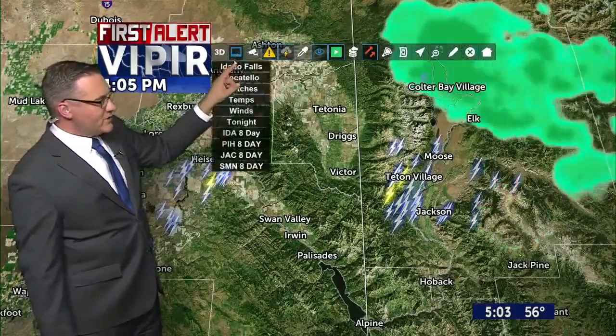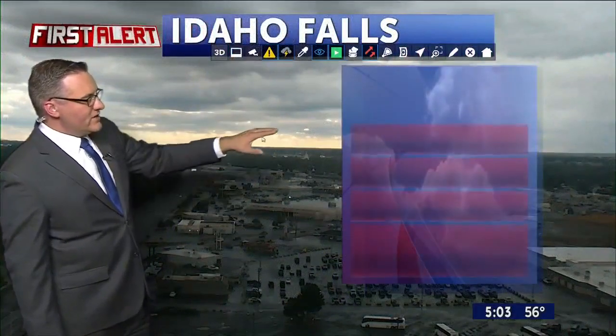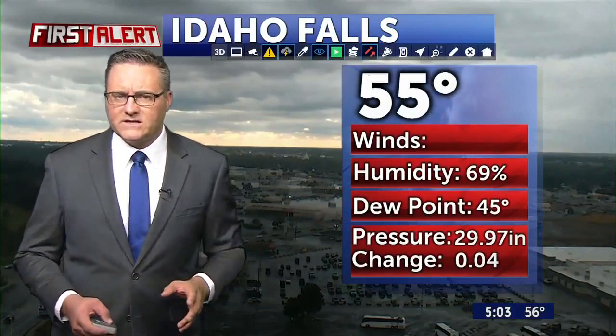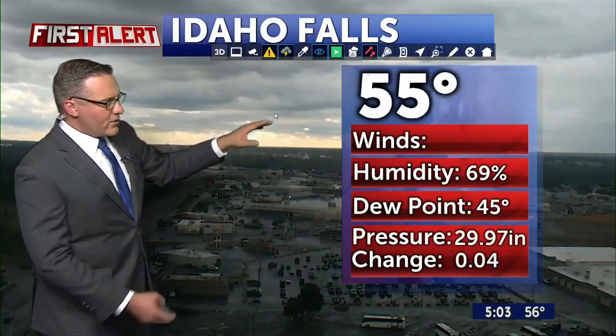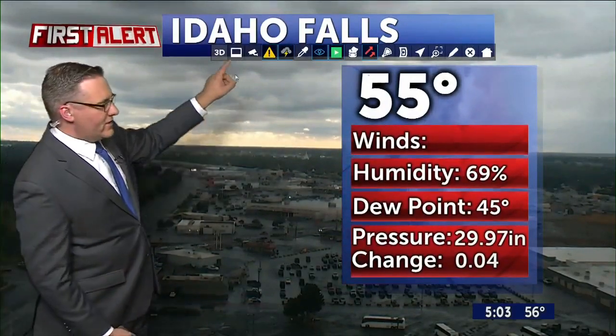As we go to the Idaho Falls Skycam — I'll pull that up live — you'll notice we have some clearing conditions across the desert. We're at 55 degrees. No wind report at the airport at the moment, but we've been seeing some very gusty conditions. There is a bit of a calmer sky right now coming in across the desert.